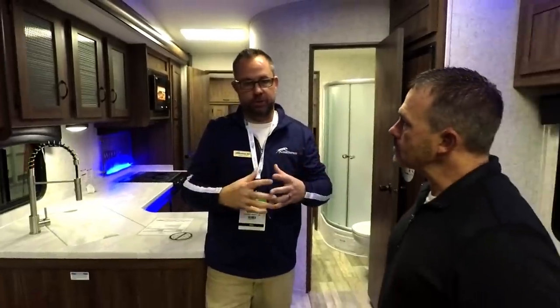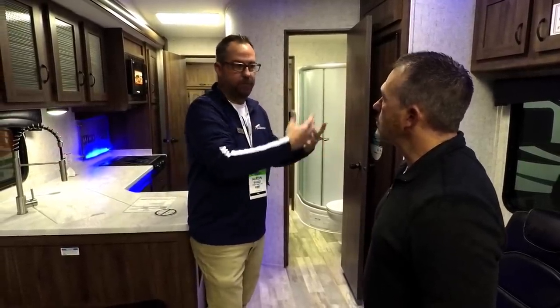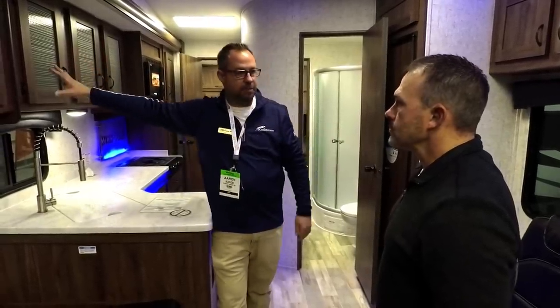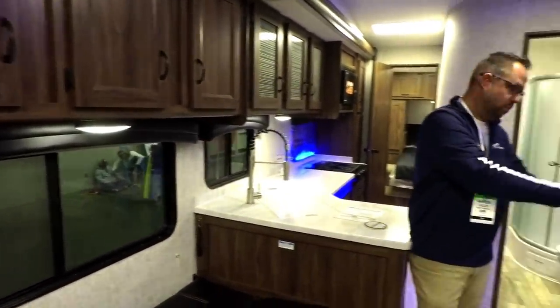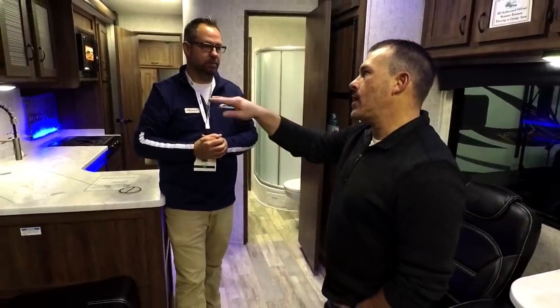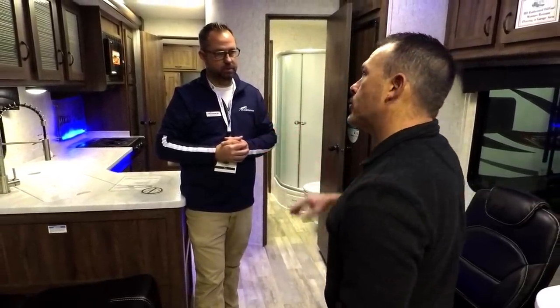We've tried to be really smart about storage. A toy hauler has certain parts that appeal to a man — how much can I put in here — but your wife is going to want the inside to cater to her too. We finally learned we have to make the inside desirable to the whole family. Some manufacturers put in big windows but take out all the storage. Here, you've still got your windows, you can see out both sides really well, and you still have your storage.